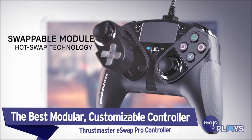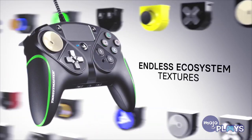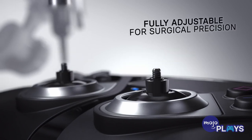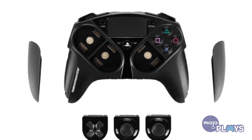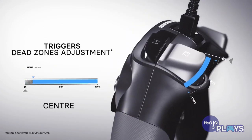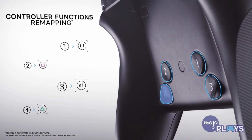The best modular, customizable controller: Thrustmaster eSwap Pro Controller. Branded as the most versatile controller on the market, the eSwap Pro Controller lets gamers swap out entire modules of the controller for variants, allowing anyone to easily create a fully customized control system. This controller is definitely heavier than most PS4 controllers, but honestly, we like the extra heft. The price point will also set you back more than its competitors, so only pick this one up if you expect to take full advantage of the interchangeable parts.